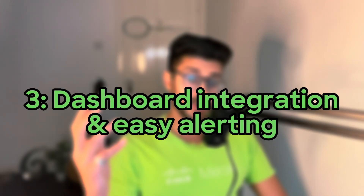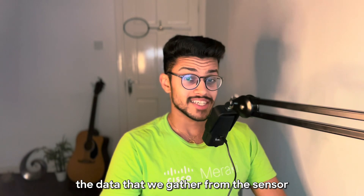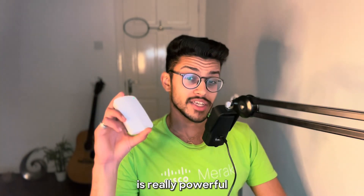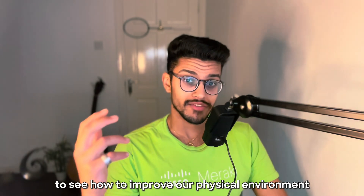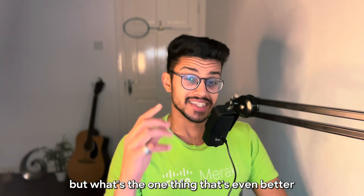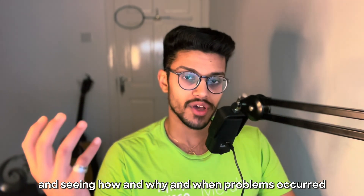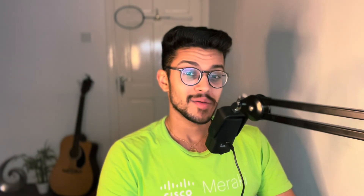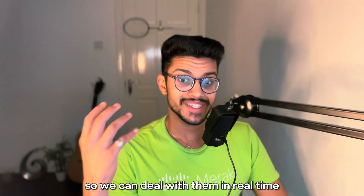Number three: dashboard integration and easy alerting. The data that we gather from the sensor is really powerful — we can look back to see how to improve our physical environment. But what's even better than looking back and seeing how and why and when problems occurred? Being alerted about those problems so we can deal with them in real time.